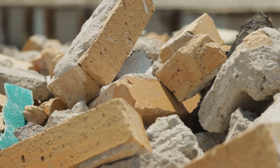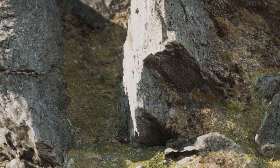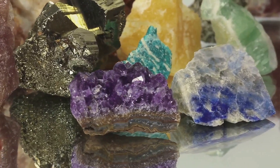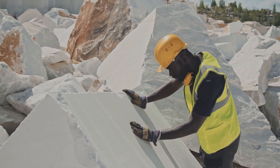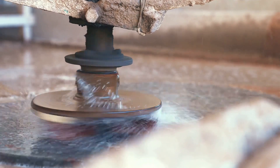And then we have marble, a metamorphic rock that's essentially limestone's glamorous cousin. When limestone is subjected to high temperatures and pressure within the Earth, it transforms into marble. This rock is renowned for its beauty and elegance — it's usually white, but impurities can lend it a variety of colors. Marble is found in mountainous regions, and it's often used in sculpture and architecture.